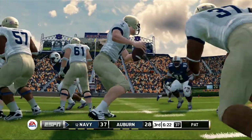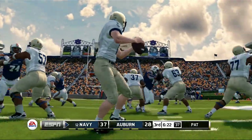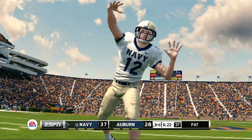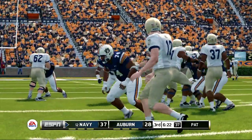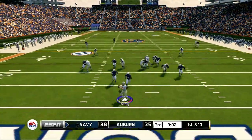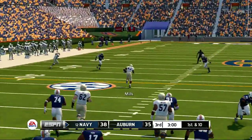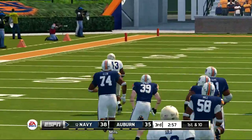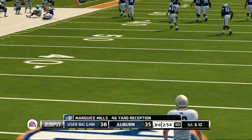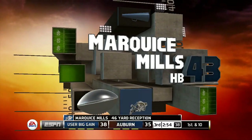They had a tough time defending that one. One of the things with this defense is you leave yourself vulnerable in one-on-one coverage. Great throw by the quarterback and great speed. He's in trouble — he's out to the 30. Great concentration to pull it in at the 50, knocked out of bounds around the 37-yard line.